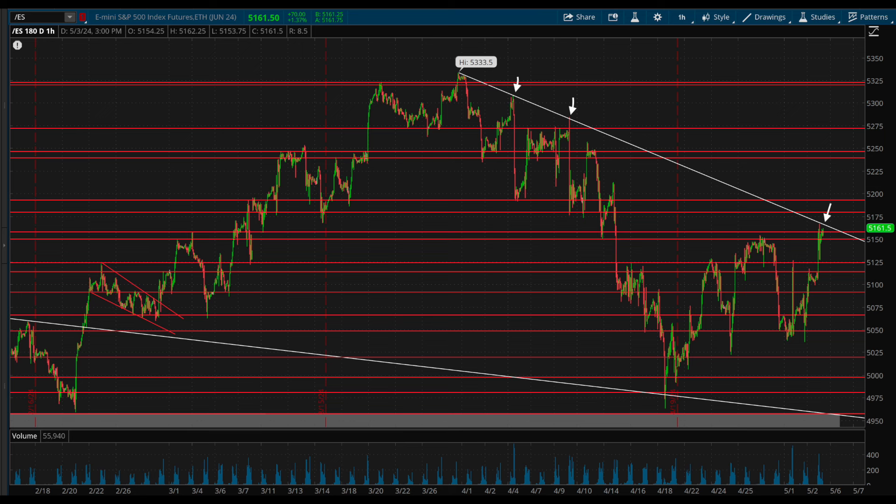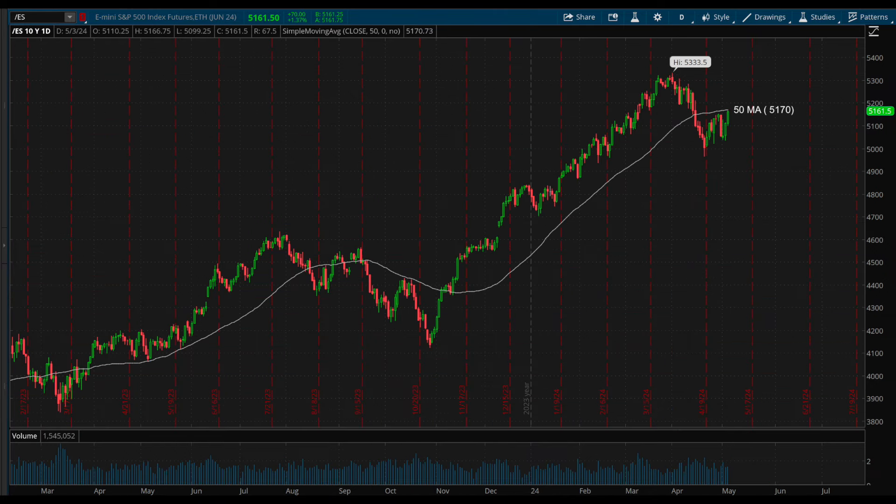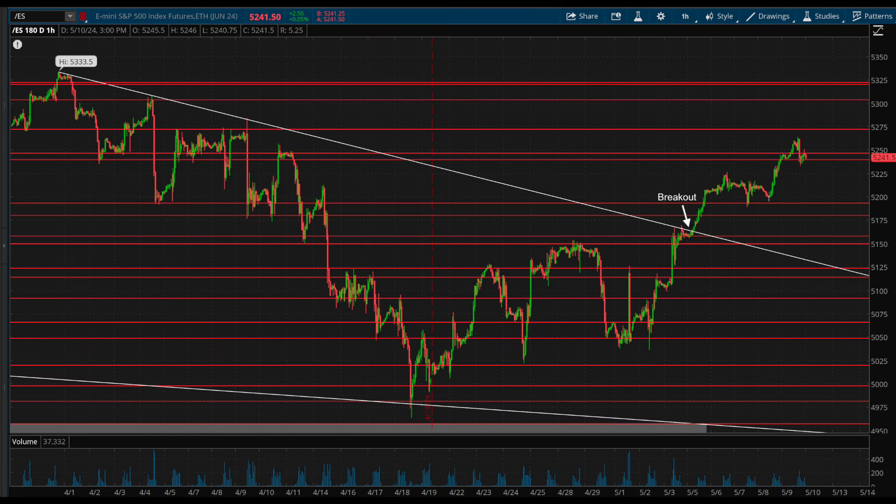Starting out by taking a look at the S&P futures chart. Last week, we went over how the index was at a key decision point as it was testing the month-long trendline resistance along with the 50-day moving average. It successfully broke out on Monday and was off to the races for the rest of the week with clean price action above. Going into next week, buyers are back in full control of the trend as long as this breakout holds.